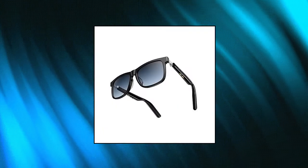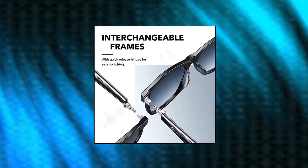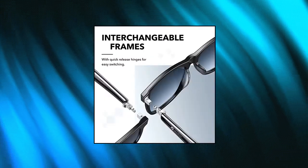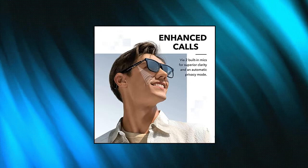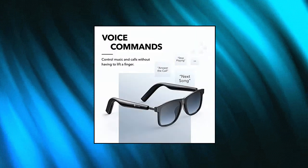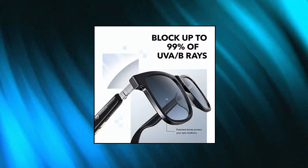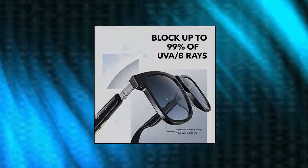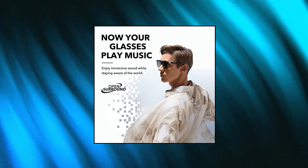Soundcore by Anker Frames Wander — Bluetooth Audio Smart Glasses with interchangeable frames, open ear surround sound with 4 speakers, polarized lenses, 2 mics, clear calls, voice control, and app support. Soundcore Frames features 4 speakers and a custom audio processor to deliver clear, immersive sound to the space around your ears. Enjoy your favorite music while maintaining awareness of your surroundings. Simply tap the audio temple to answer calls.